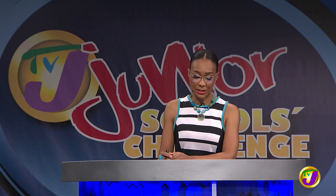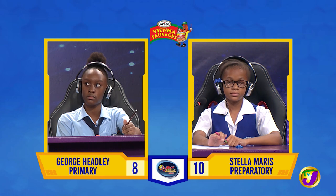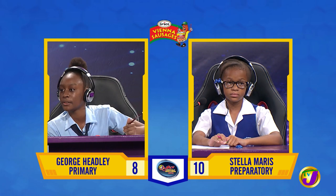We move on to English language. This face-off is Shannon Hunter from Stella Maris up against Javaya Williams from George Headley. Shannon, by adding a prefix, give the opposite of engage. Unengaged? Incorrect. Javaya, would you like to try? No, thank you. Disengage.